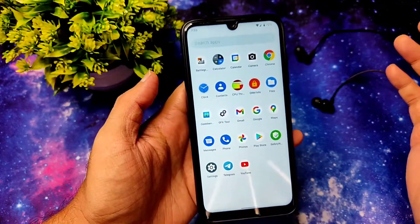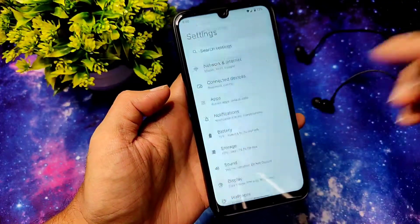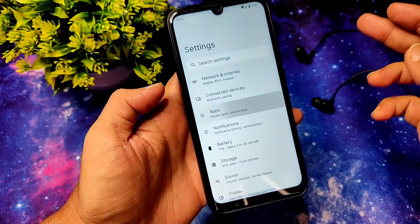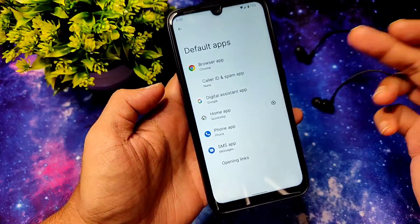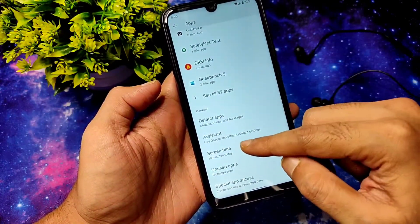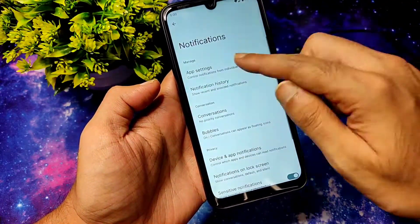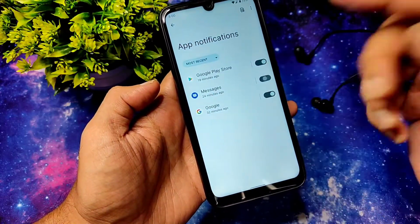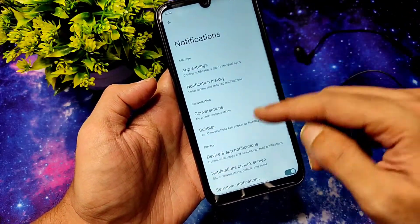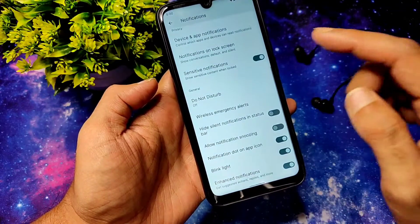In the settings you get all the basic Android 12 settings — network and internet, connection DNS — everything is given. In app settings you get the usual default app settings, you can change from here, and also assistant and screen time. Unused apps and special app access are also given. In notification settings you can directly disable notifications for certain apps. The conversations and bubbles feature is also given in this ROM.